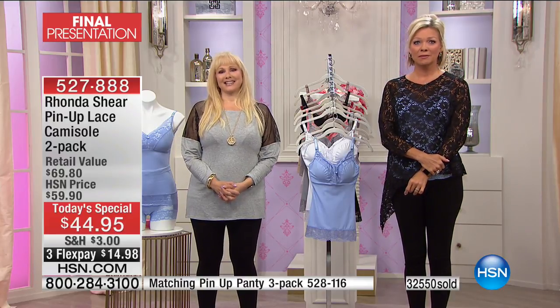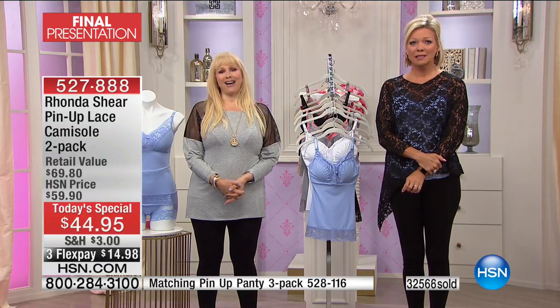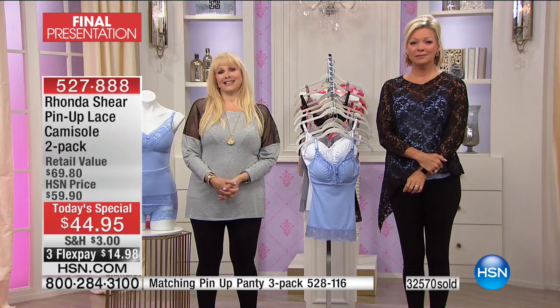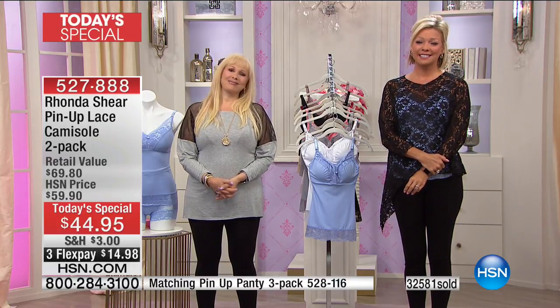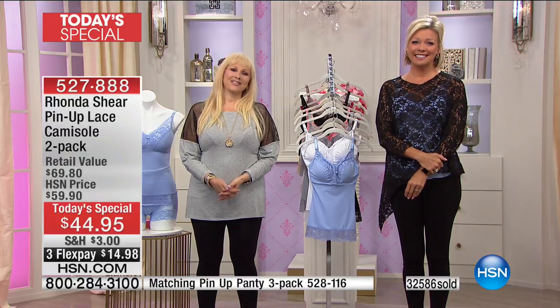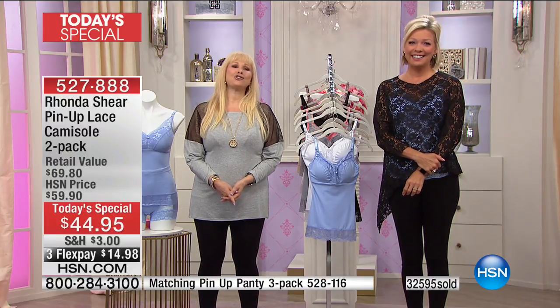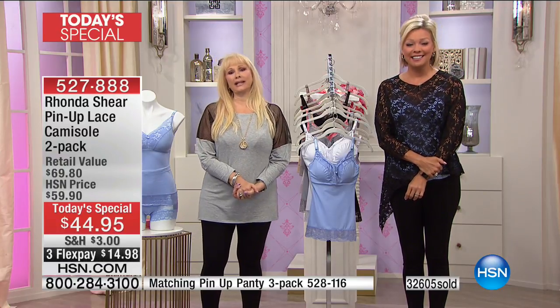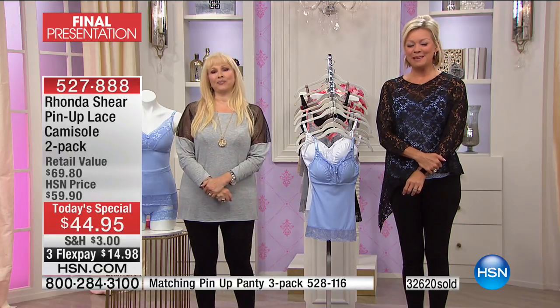The bra holds her in, I keep the pads in. It's comfortable, it covers her under the arm, and it's just fantastic. I love you, I love your products — you're fantastic. Thank you, JoJo, and kisses to your mother Millie please. Give her a big hug for me. That's amazing.